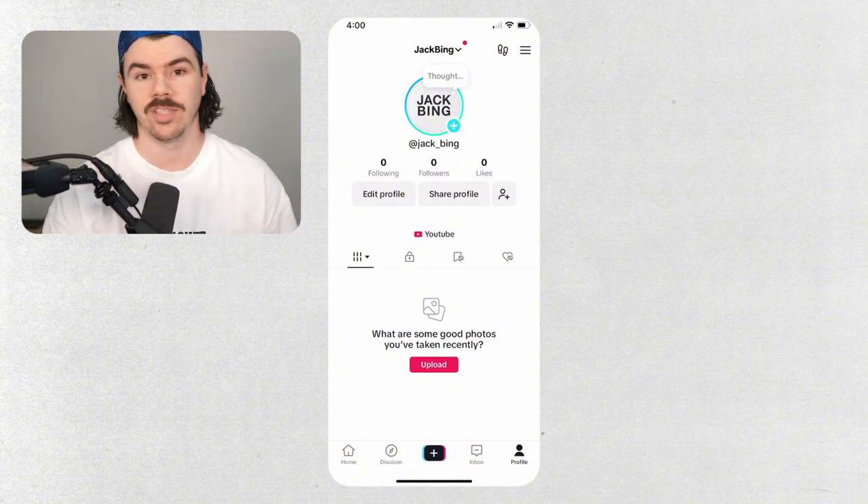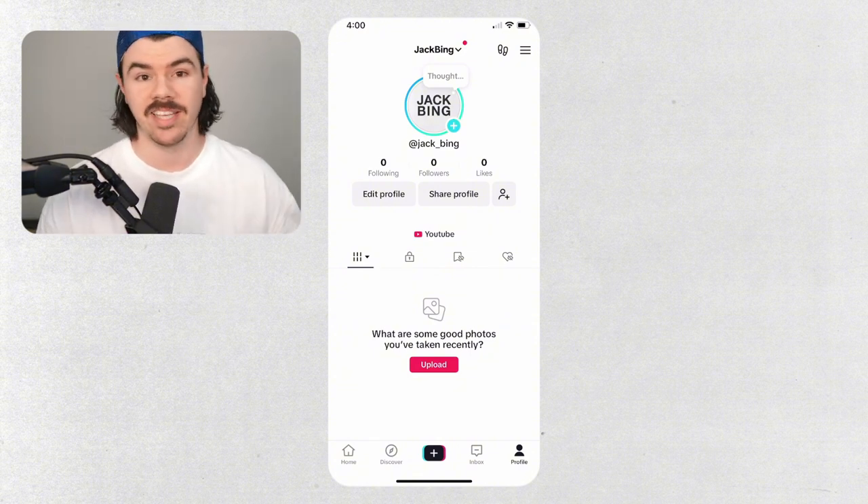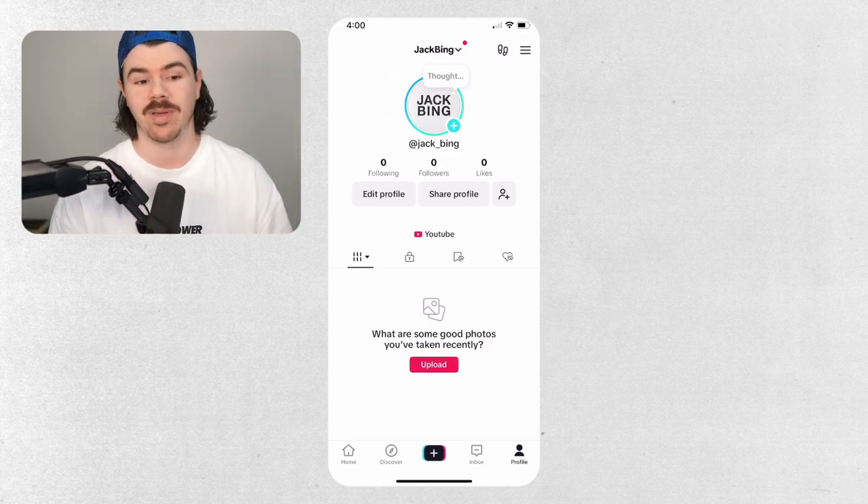I'm mirroring my phone to the computer right now so that you guys will be able to see it. This is a completely uninfluenced account — there is nothing on this account. It doesn't know who I am or anything about me.